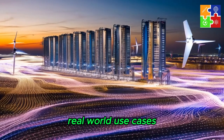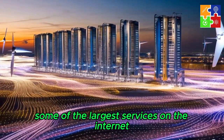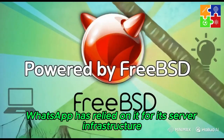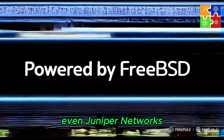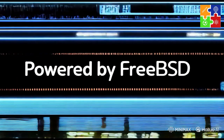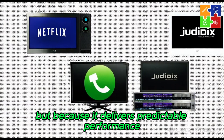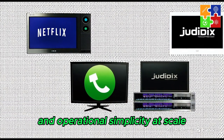FreeBSD quietly powers some of the largest services on the internet. Netflix uses it to stream billions of hours of video every month. WhatsApp has relied on it for its server infrastructure. Even Juniper Networks, one of the largest networking companies, builds their operating system on FreeBSD. These companies chose FreeBSD not because it's trendy, but because it delivers predictable performance, exceptional security, and operational simplicity at scale.